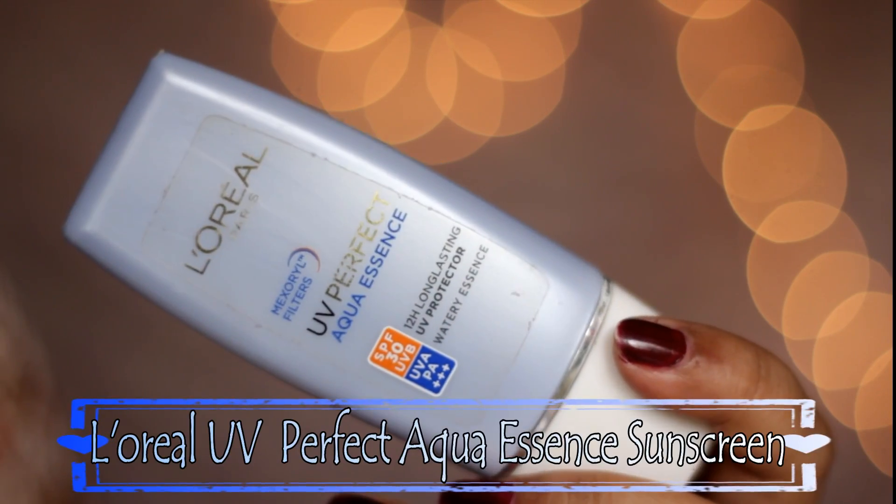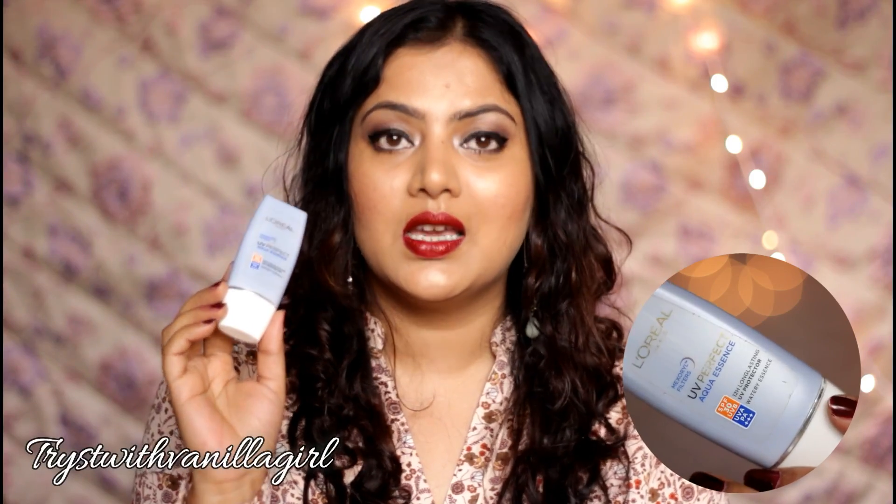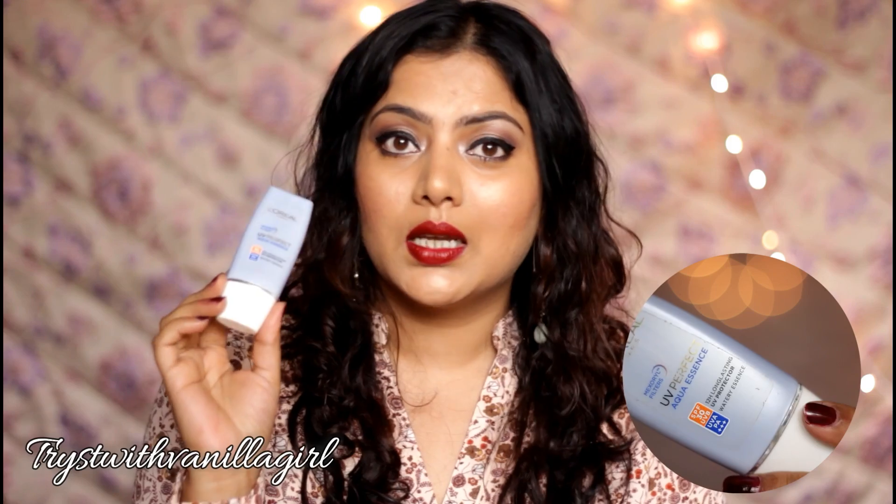My second favorite is again from L'Oréal — the UV Perfect Aqua Essence Sunscreen with SPF 30. It's a broad-spectrum sunscreen giving protection against both UVA and UVB rays. Since sunscreen is the last product I apply in my skincare routine, I want it to be lightweight and non-greasy. Being water-based, this sunscreen applies hydrating, non-greasy, non-sticky and does not leave any white residue.